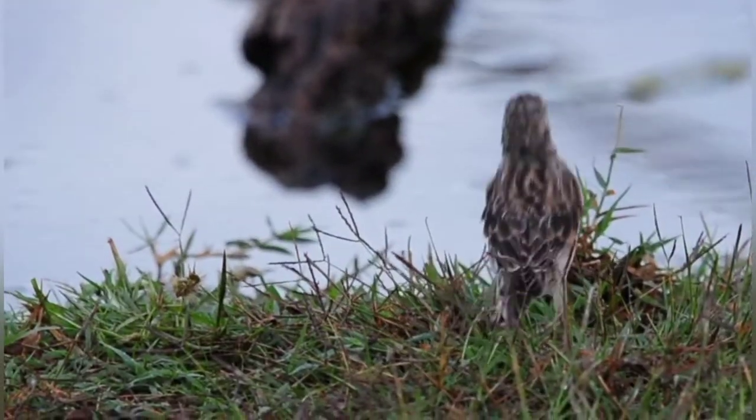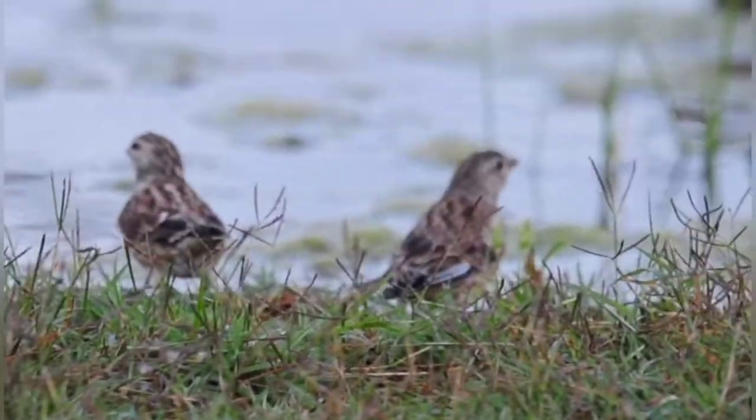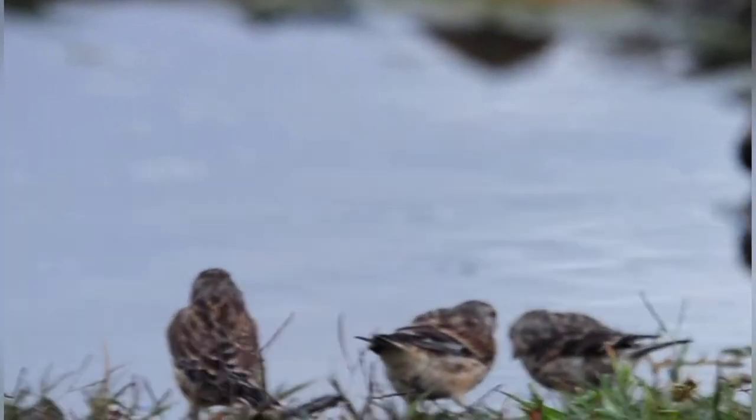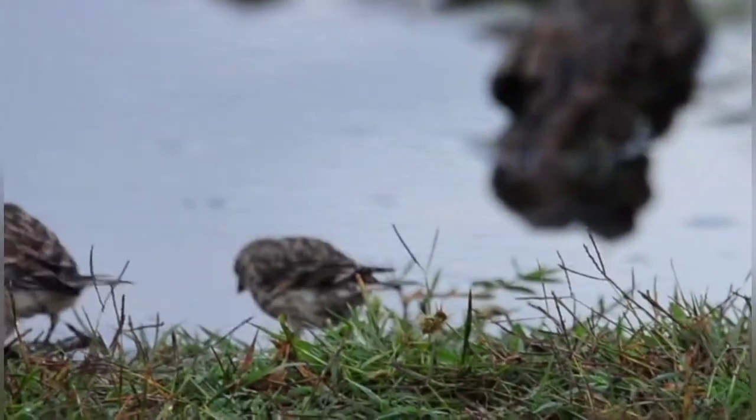The first thing to arrive at the pond is the linnets, as always. They're back to their normal — not like last time. Looks like we're going to have a day with the finches again today. They all come down straight away, as soon as I've closed the hide, for a drink with the fresh water. Beautiful, lovely to see.